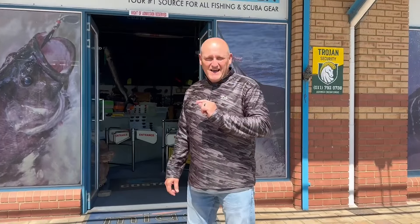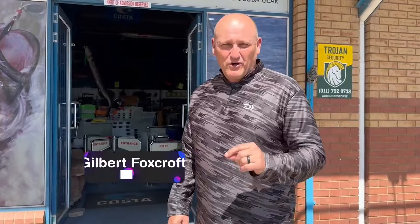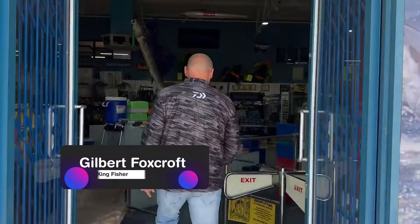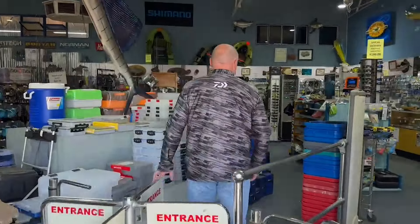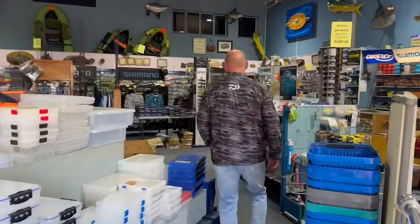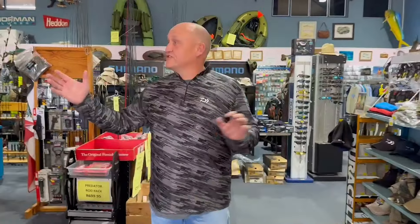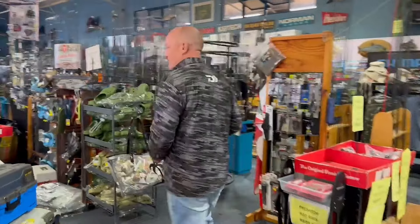Hey guys, I'm here at Mia's Randberg and I want to show you what a superb shop looks like. Come follow me — if you take a squeeze through the shop you'll see a magnitude of products, from saltwater fly fishing, bass fishing, to carp fishing. Come let's see what they've got.